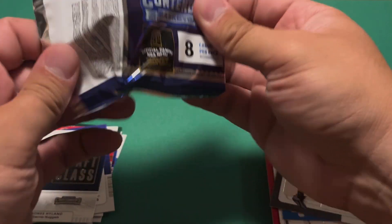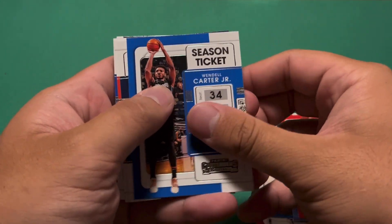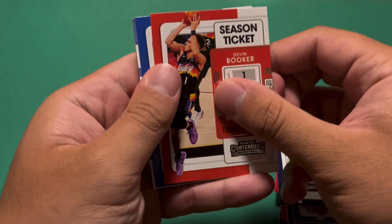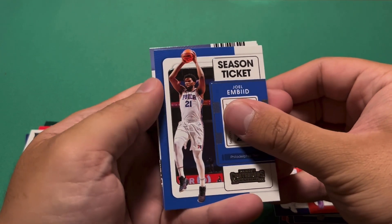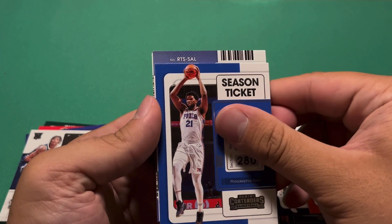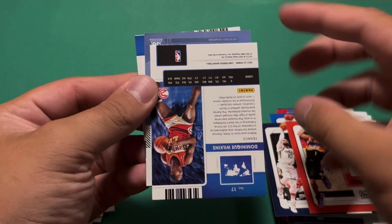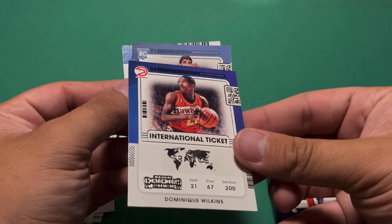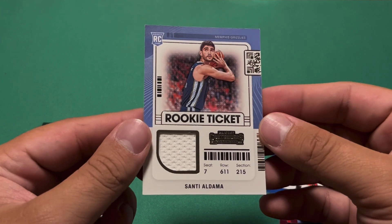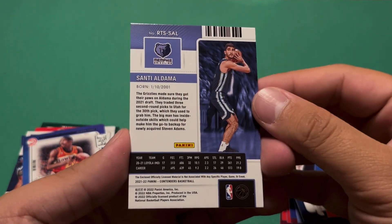Alright, final pack - this is our thick pack, presumably a memorabilia card. Jaren Jackson Jr., Kevin Porter, Wendell Carter Jr., Mike Conley, Devin Booker, Joel Embiid, and here comes our memorabilia card - RTS, so Rookie Ticket Swatches. Going from the front: Grizzlies, Santi Aldama Rookie Ticket, with our swatch on the back. France International Ticket for Dominique Wilkins, and an Embiid base card. So Santi Aldama is our memorabilia card - not the rookie we're looking for, but Grizzlies fans would probably be happy.